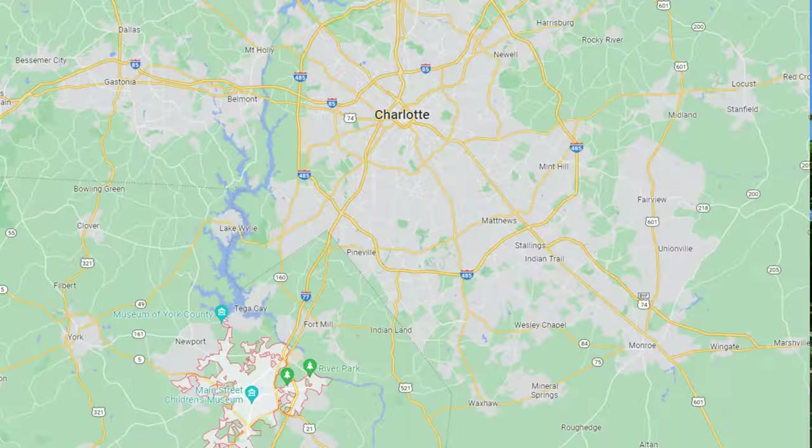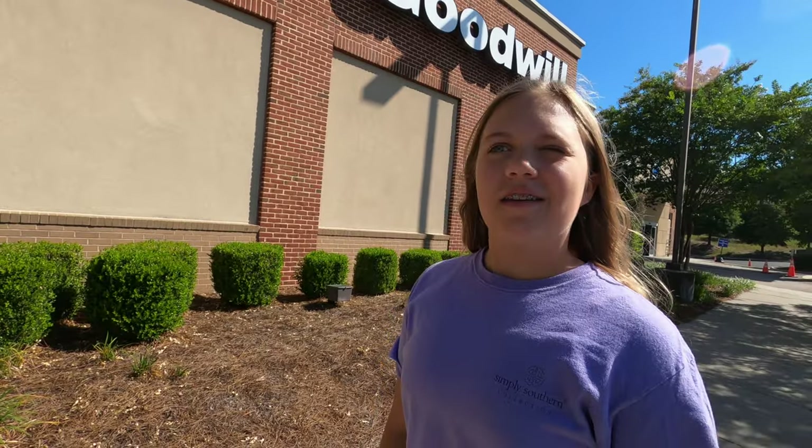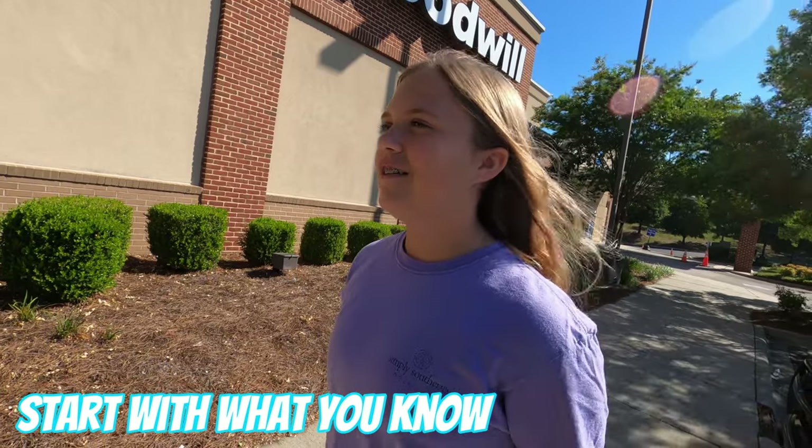First stop is actually Rock Hill, South Carolina — a little suburb of Charlotte. And we kind of need a plan. What part of the store do you think we need to go into first? Where's your expertise? That's what I usually think about — where's my expertise, what do I know more about than anything else?